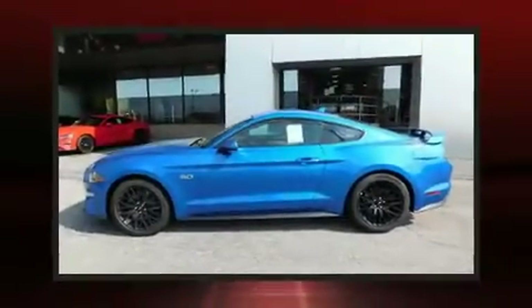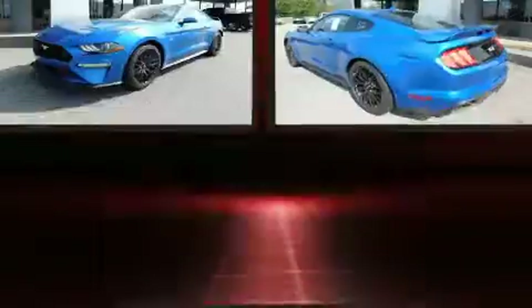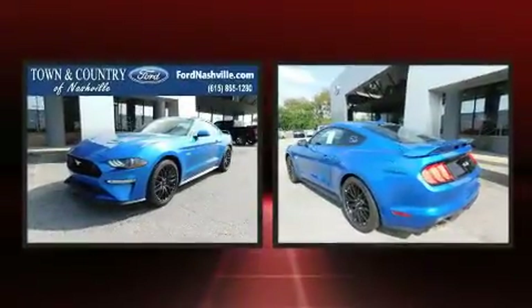Get excited about the 2020 Ford Mustang. This two-door, four-passenger coupe offers the features and options for which you've been searching.